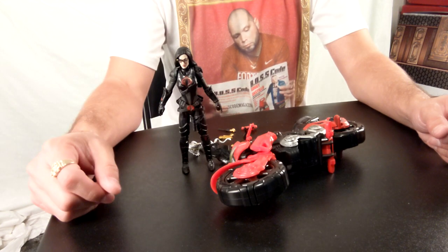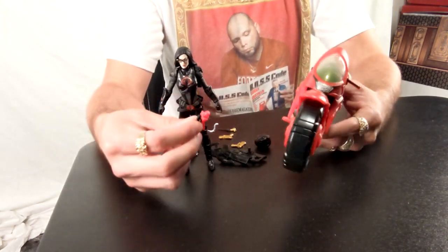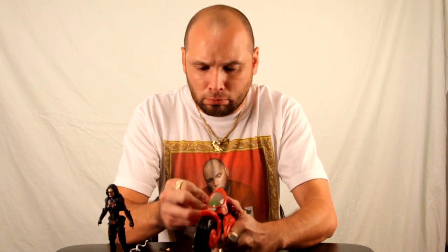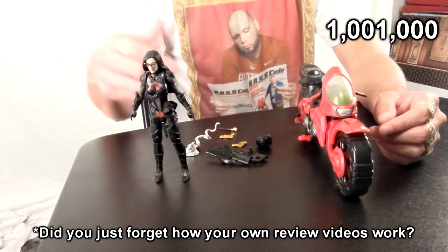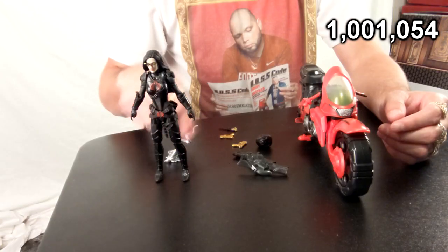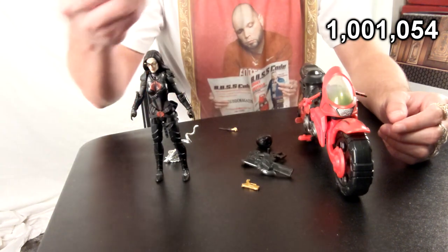Alright, so there she is standing. She did come with this motorcycle, which already out of the box it's broken. I think it's supposed to go in there — that'll work. She comes with the motorcycle, so a thousand points for that. She also comes with two guns for the motorcycle, 27 points a piece.